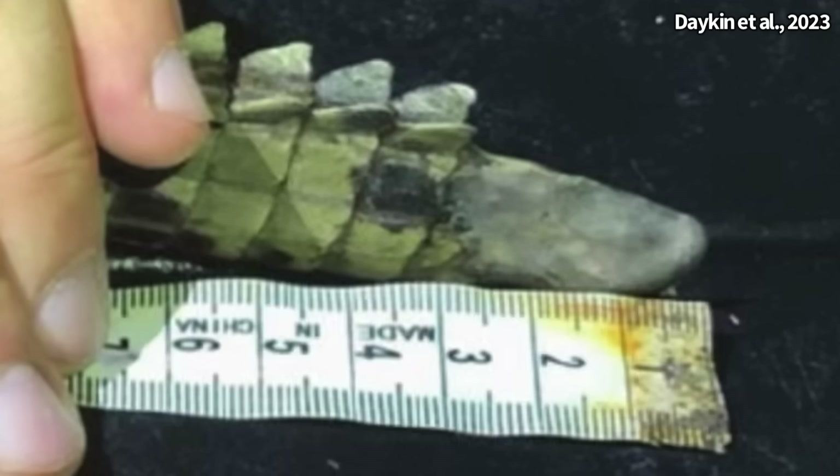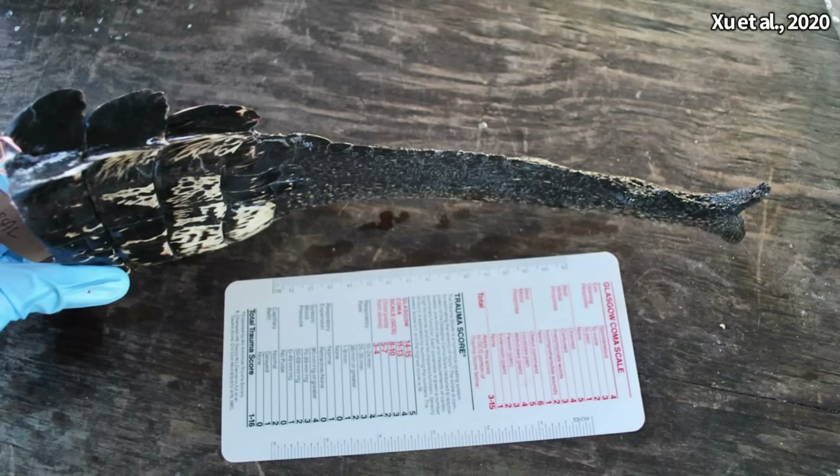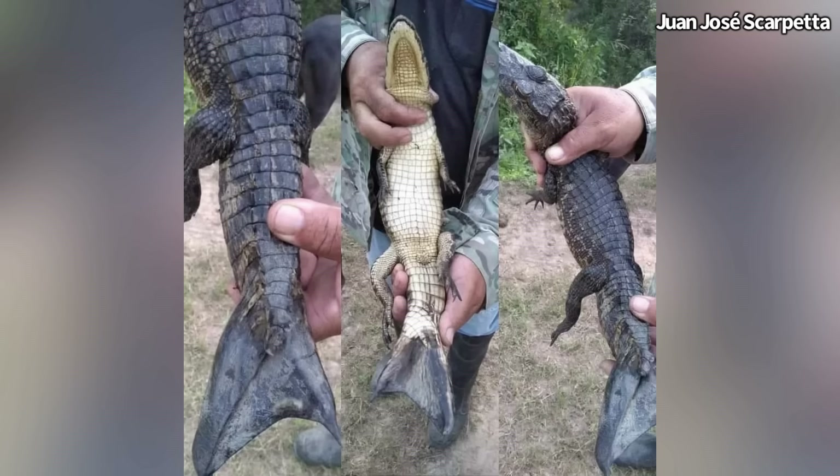While regeneration of body parts is an interesting aspect of crocodilian biology, it is still an aspect of their lives we know little about. Only time will tell just how extensive our knowledge of this interesting trait will go.